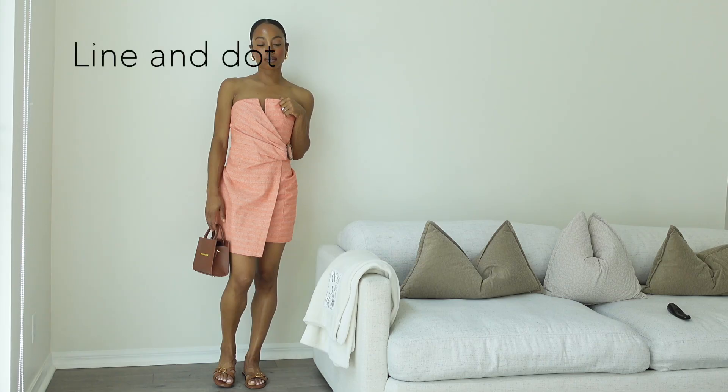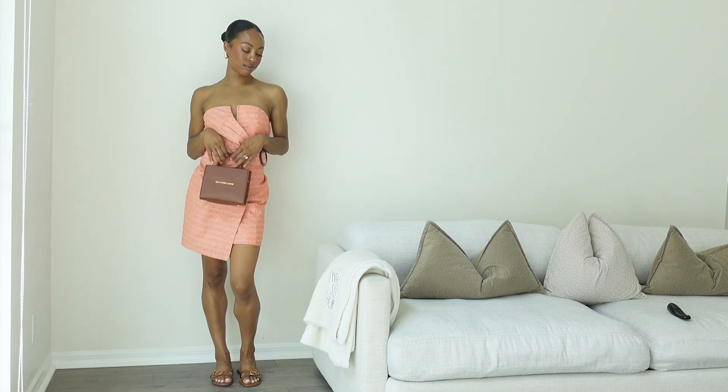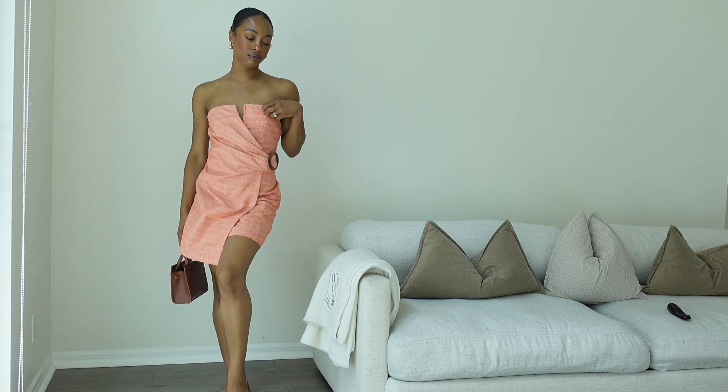Up next we have this little number from Line and Dodd. I purchased this dress from Revolve a few years back and I think it's just perfect for summer. Easy. It has this nice draping to the side and a little brooch that gives some detail. I think it's just nice to throw on.